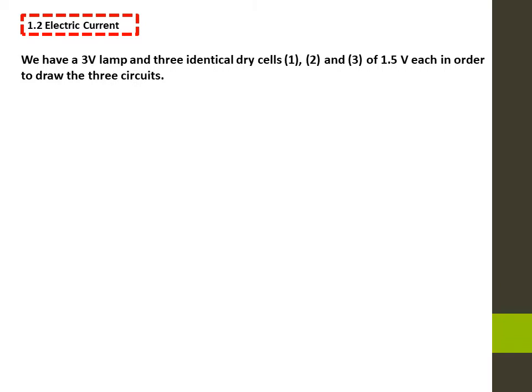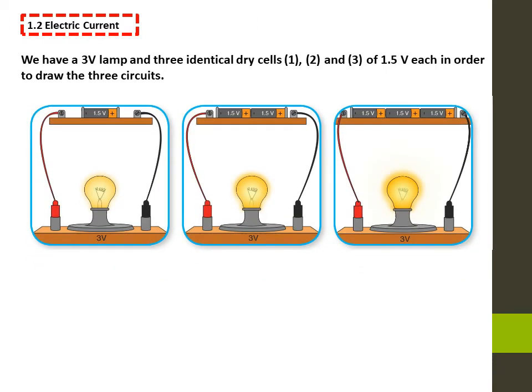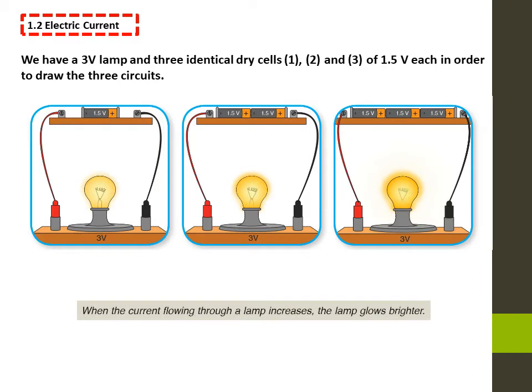We have a 3V lamp and 3 identical dry cells — 1, 2, and 3 — of 1.5V each, in order to draw 3 circuits. The brightness of the lamp in the third circuit is the strongest. Since a different current flows through the lamp in the 3 circuits, we can conclude that the brightness of the lamp increases when the current flowing through it increases. So when the current flowing through a lamp increases, the lamp glows brighter.